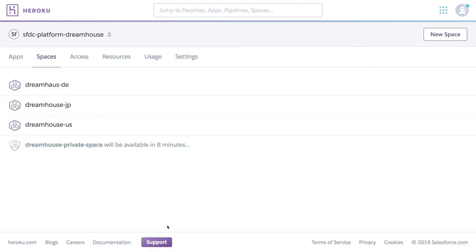Voila! This process normally takes about eight minutes to complete. And when you're done, you've got a Shield Private Space. It's that easy.